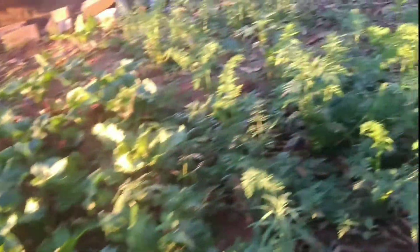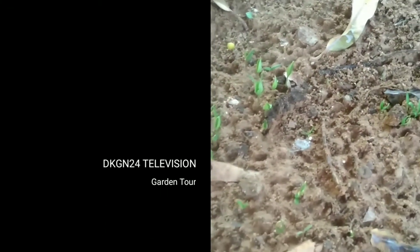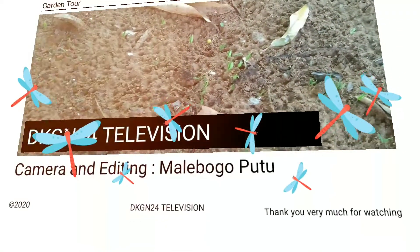Coming along, here's another transplant bed - this one is actually a green pepper. As soon as it is ready I'm going to transplant it and plant it elsewhere.